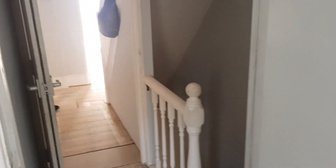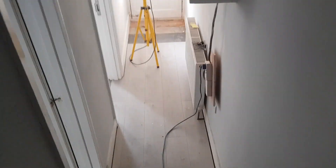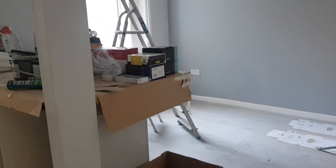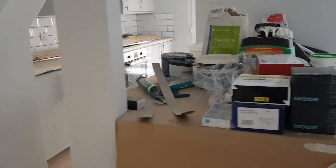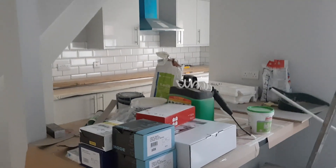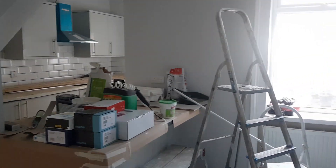Let's go downstairs where we have the kitchen lounge diner. We have installed a brand new kitchen with a large breakfast bar, which is going to look great with the bar stools that I have ordered. I am very excited to see this space all come together and we will get two sofas in here as well to create a cosy lounge area.